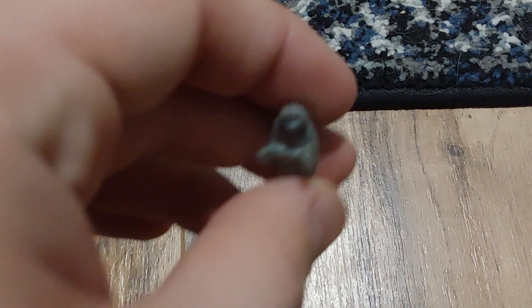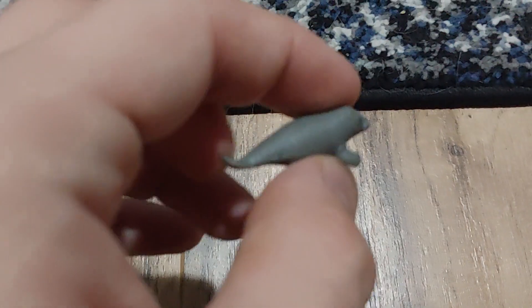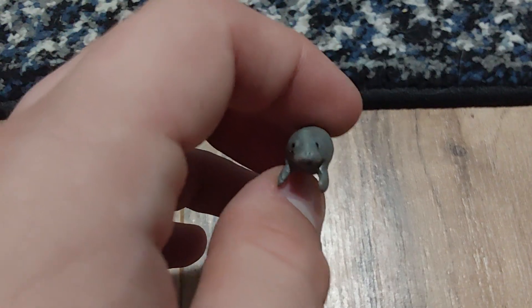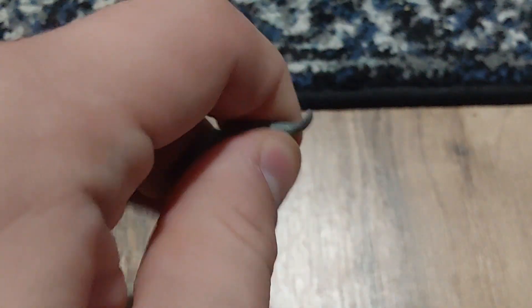Manatee! Look at how cute he is — the little sea cow. He's so cute as the little sea cow. No thoughts are behind these eyes, no thoughts. Just vibes. So cute and so rubbery. I love how rubbery they are.